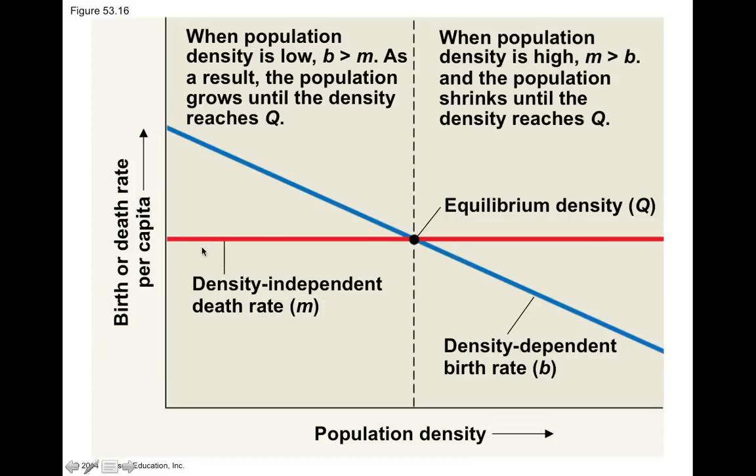If you have a density-independent birth rate, the birth and death rate per capita remain fairly level even as population density increases. In a density-dependent population, when density is low, your birth rate is greater than your death rate, and the population continues to grow until it reaches an equilibrium point called Q. Once you've reached Q — this equilibrium density, or the carrying capacity of an area — the mortality rate increases and the birth rate decreases. This is what we see in density-dependent populations, as opposed to density-independent populations shown by the red line.